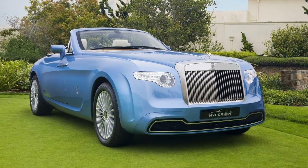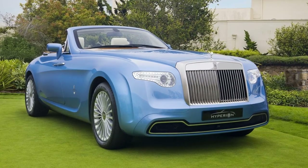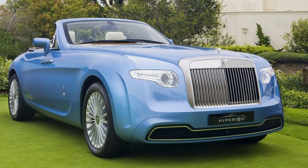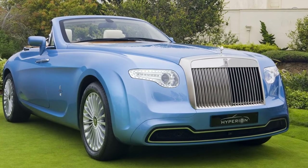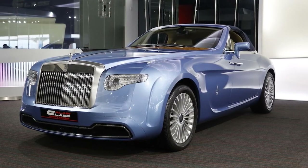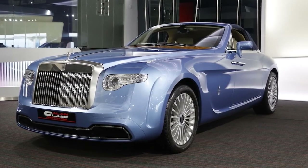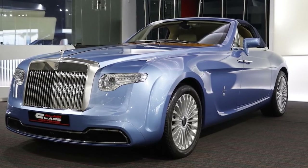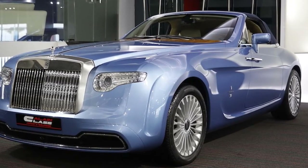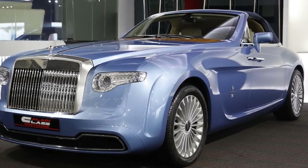Number 5: Rolls-Royce Hyperion Pininfarina, $6 million. This truly singular, one-of-a-kind commission was so expensive that the original requester couldn't afford to buy it when it was finished. The uniquely sporty-looking Rolls-Royce came up for sale back in 2009 because the buyer fell through. Their loss was someone's gain, though we couldn't ferret out who was fortunate enough to become the owner of this decadent powder blue vehicle.